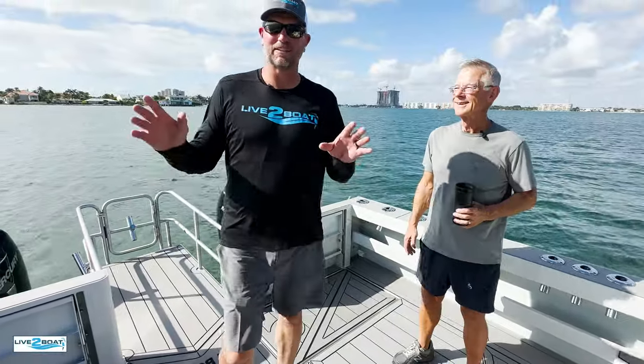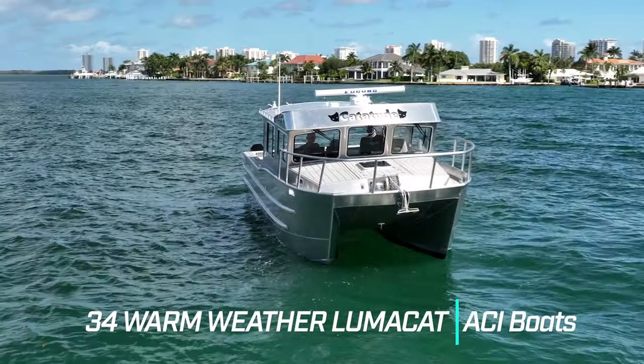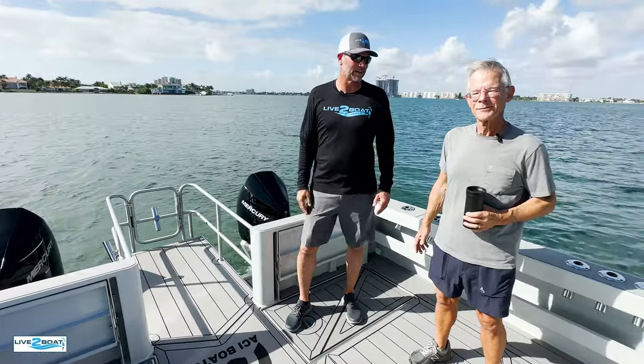Hey everyone, welcome back to the channel. As you can see we are on a special assignment down here in Singer Island, Florida. We met up with Jake Granger, the owner of the Catitude. This is built by ACI Boats in Port Townsend, Washington, and this is their new 34 by 12 warm weather LumaCat all-welded aluminum catamaran.